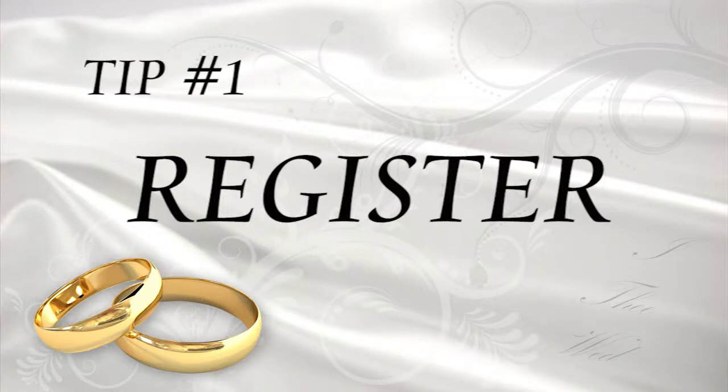Tip number one: register. And of course, register at great places like Dillard's, which offers an extensive selection of everything a new couple will need to complete their wedding registry. If you already have stuff together, your registry is the perfect opportunity to upgrade to better stuff or get new stuff altogether.